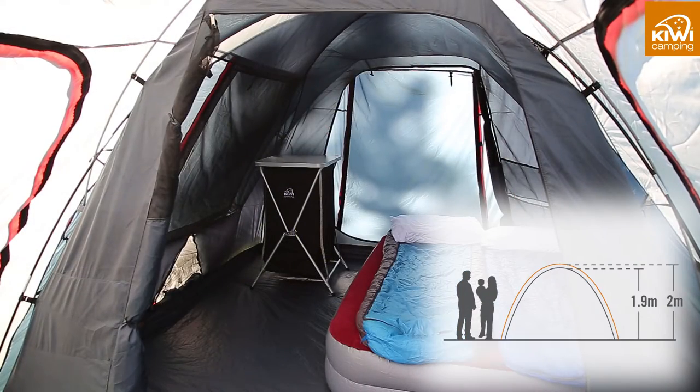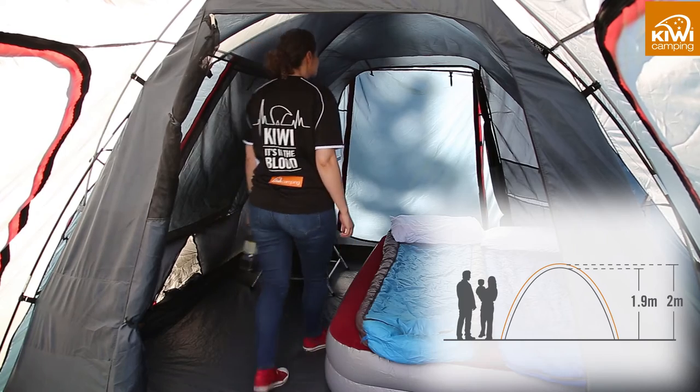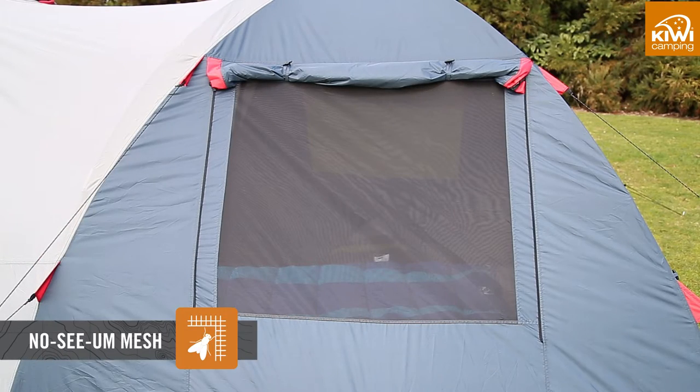The front and side entrances on the Kia 4E, 5E and 6 are all raised for easy walk-in access. All the windows have no-see-um mesh for privacy and storm covers to keep out the weather when things go bad.